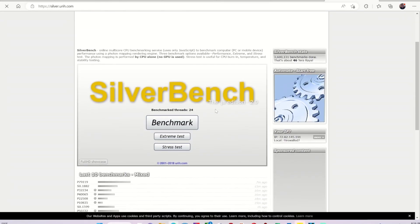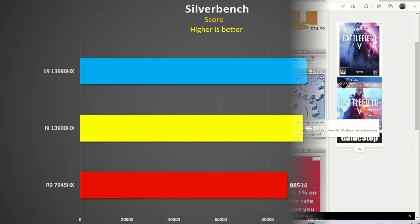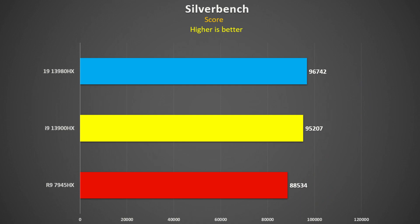Silverbench is a free online test — anyone can do it, just search for Silverbench benchmark. It's CPU only. Here the 3980HX was 2% faster than the 13900HX, and the 7945HX was 8% slower than the 3980HX and 7% slower than the 3900HX. That was a rather strange result.